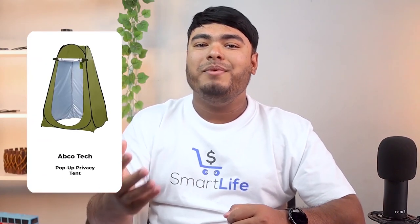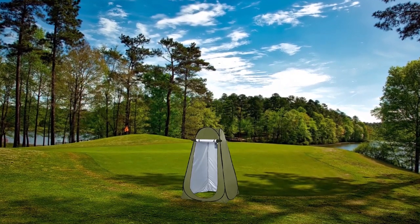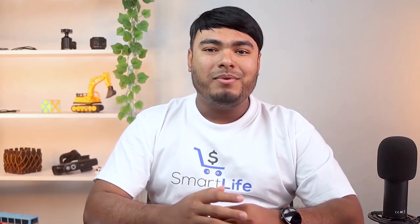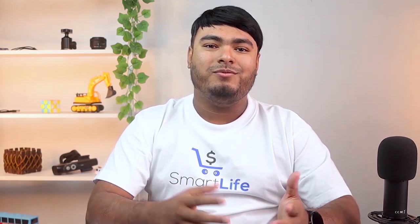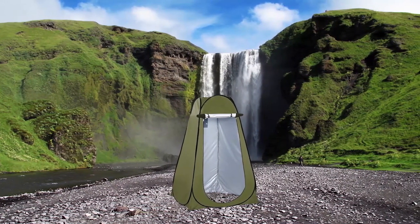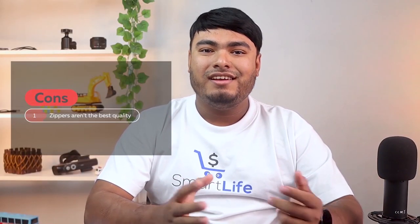Do you feel quite partial to the very first tent we showed you, but you can't help wishing it was a little bit bigger, at least at the base? Then we think this design from ABCO Tech might be a little more for you. For a completely reasonable price compared to similar tents in this video, you get a tent that has a little more square footage and an open bottom for those who want that natural bottom rather than covering it with a mat. Like the other one, this design also breaks down nice and small and is light to carry. Pros: affordable price, you can set it up in minutes. Cons: zippers aren't the best quality, so don't overwork them.